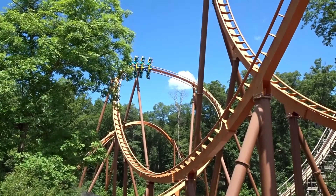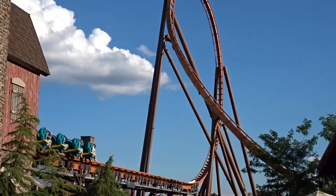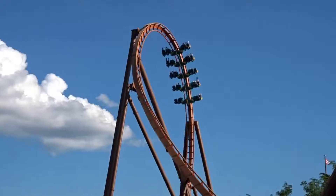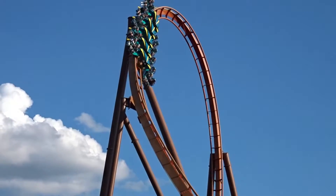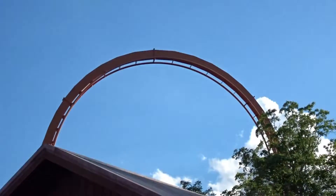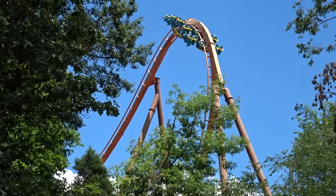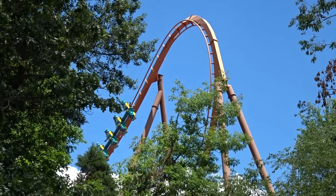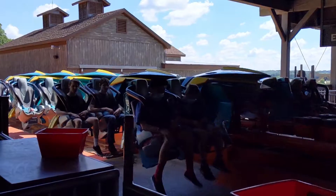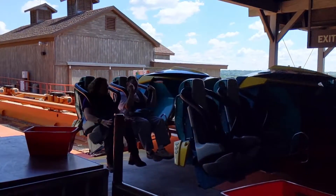It definitely added to the ride a bit. After you come out of what we'll call the S-bend airtime hill, you then go through this little shack and you get your first near-miss hand chopper of the ride. Then you go into a helix banked to the left, about 270 degrees, straight into an inline twist to the left that is very slow and forceful, taking you straight into the brake run. That is one of the best inversions I've ever been on.